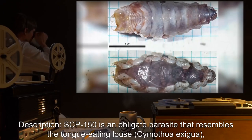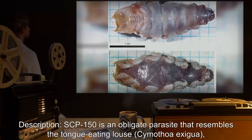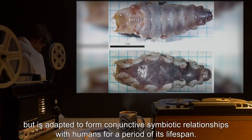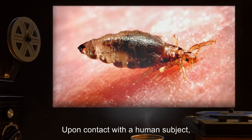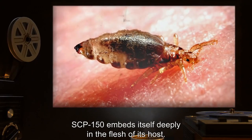SCP-150 is an obligate parasite that resembles the tongue-eating louse, Cymothoa exigua, but is adapted to form conjunctive symbiotic relationships with humans for a period of its lifespan. Upon contact with a human subject, SCP-150 embeds itself deeply in the flesh of its host.